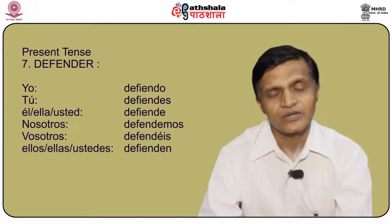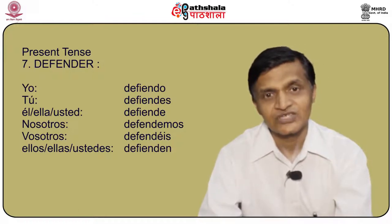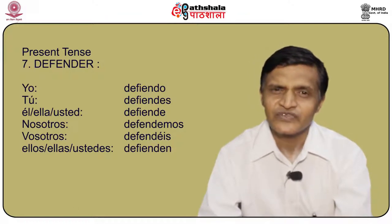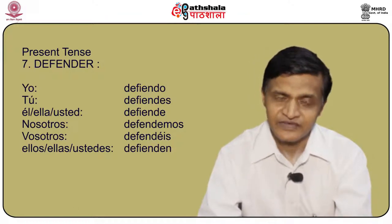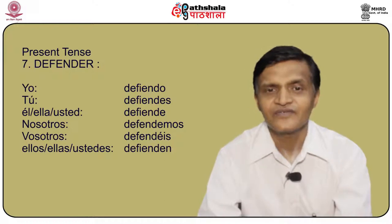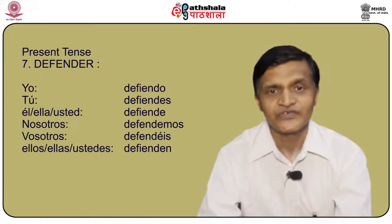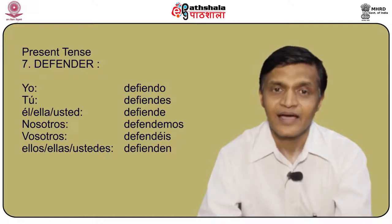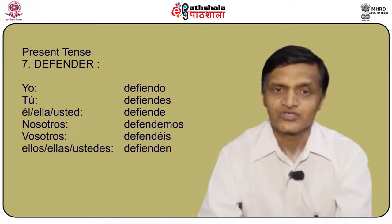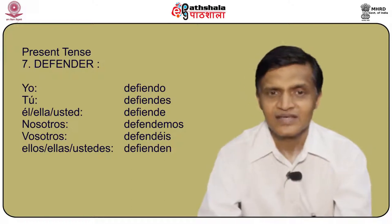Another stem changing verb is defender, meaning to defend. The conjugation is: yo defiendo, tú defiendes, él/ella/usted defiende, nosotros defendemos, vosotros defendéis, and ellos/ellas/ustedes defienden.